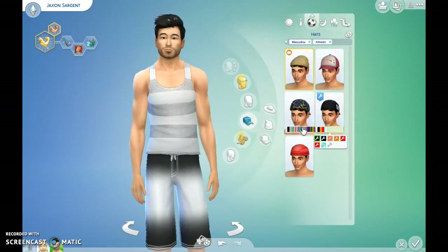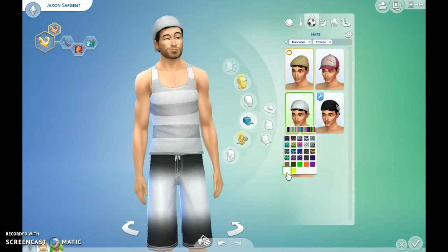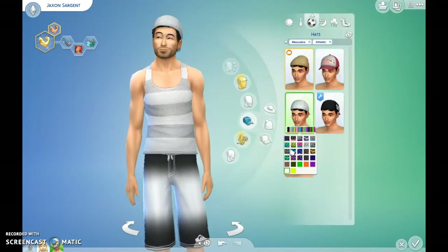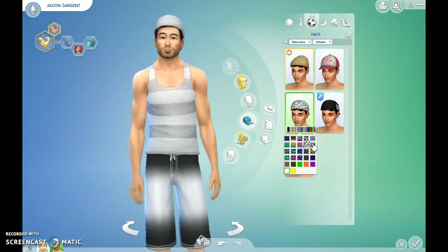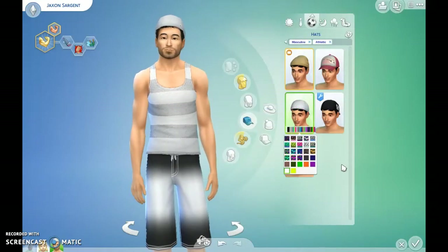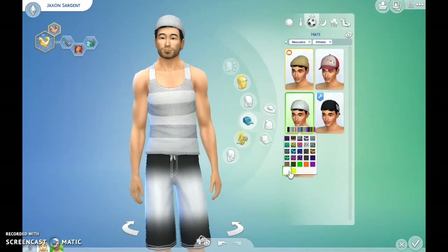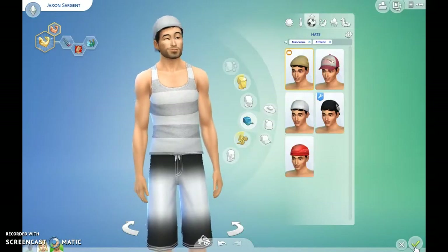We could do a hat on athletic wear. There are hats. What if like on athletic you wore like — I don't have a red for you, so maybe no.